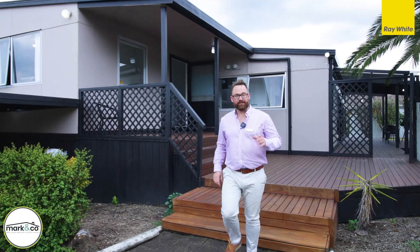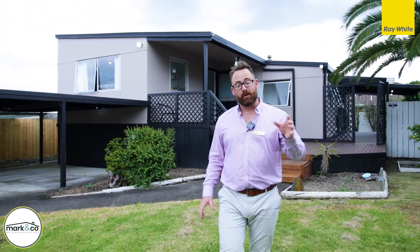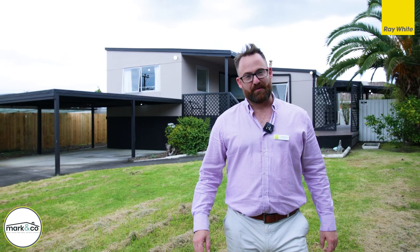Folks, thanks for watching right to the end, hope you enjoyed the video. The property is ready to view right now. If you like what you see and want more information, reach out to us — email, text, give us a call. We'd love to show you around and we'll see you at one of the open homes throughout the campaign.